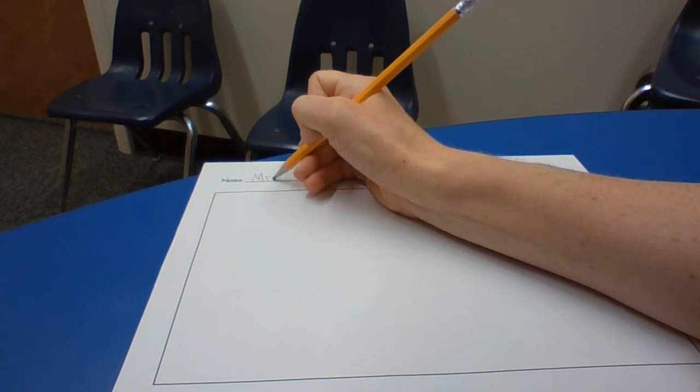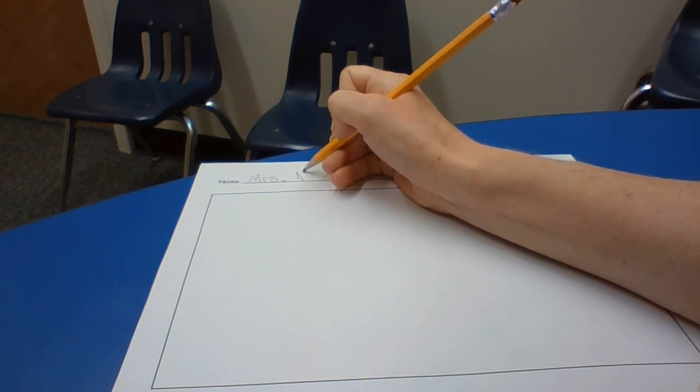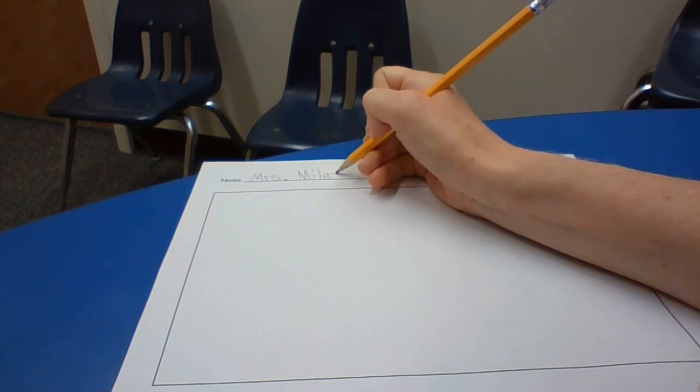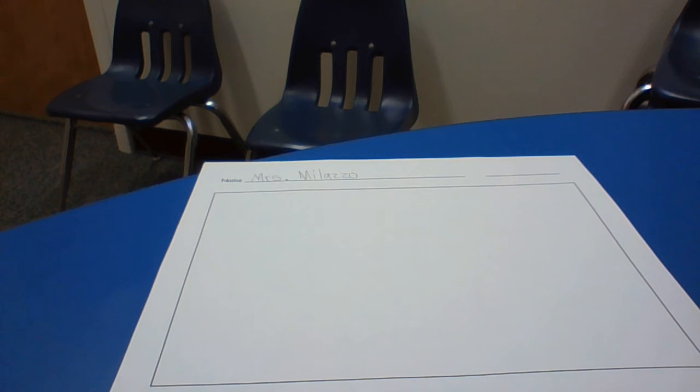I'll write my name — Mrs. Malazzo. And you can write your name too.